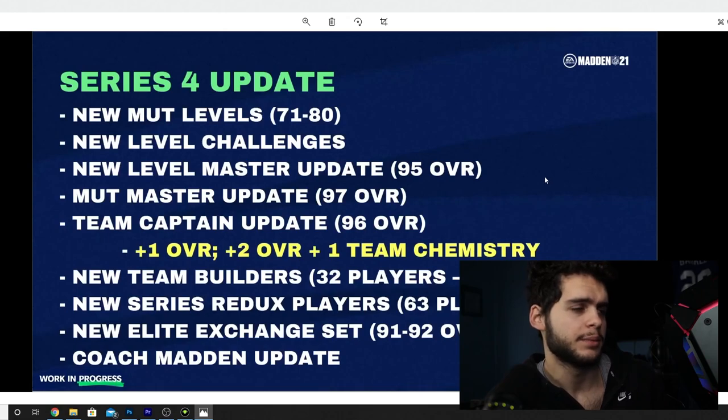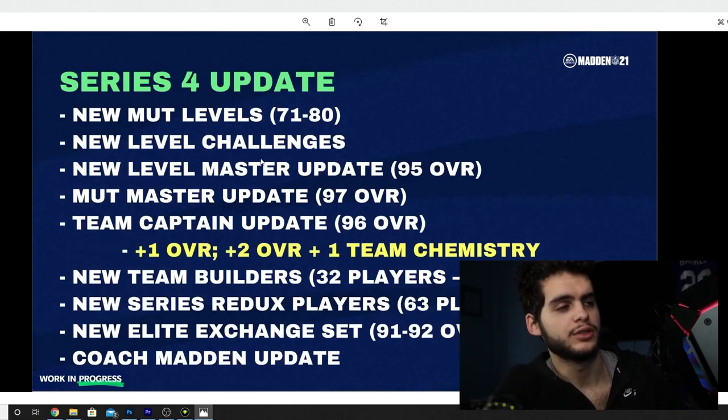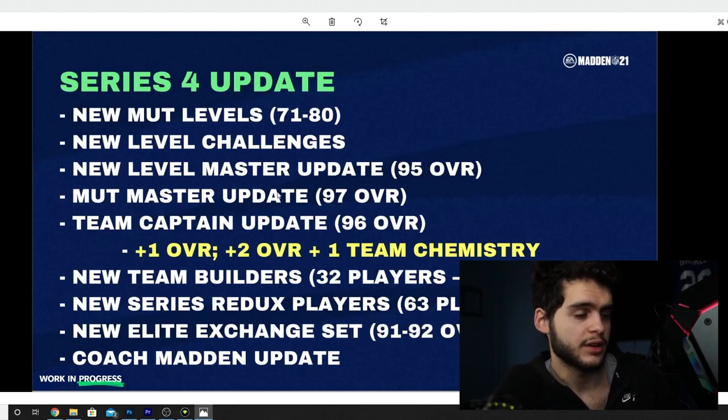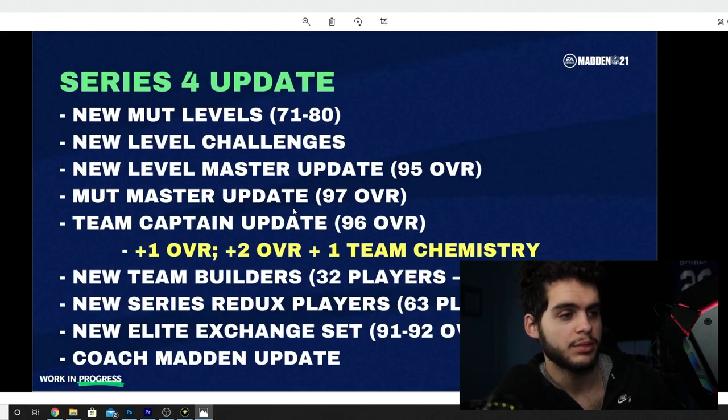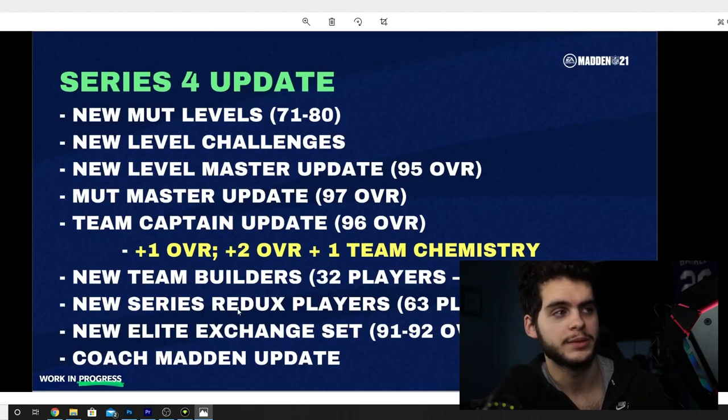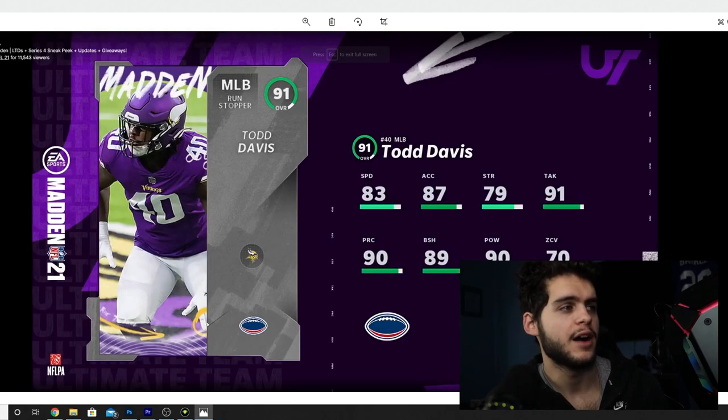For Series 4 updates: MUT levels 71 through 80 are coming, with new level challenges and a new level master update at 95 overall. The MUT master update goes to 97 overall. Team captains like your Neos Williams, Roi Glover, and Eddie Jordan will get 96 overall — plus one overall, plus two overall, plus one team chemistry. We're also getting 32 new theme builder players at 91 overall, a new elite exchange set from 91 to 92, and a Coach Madden update.